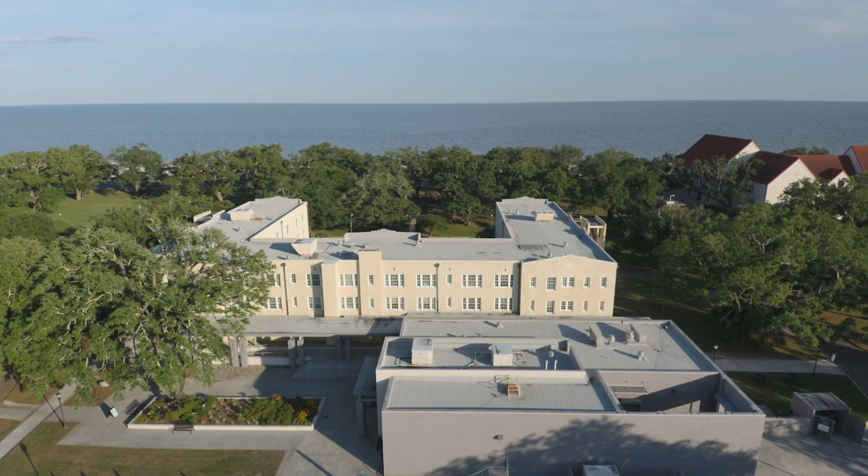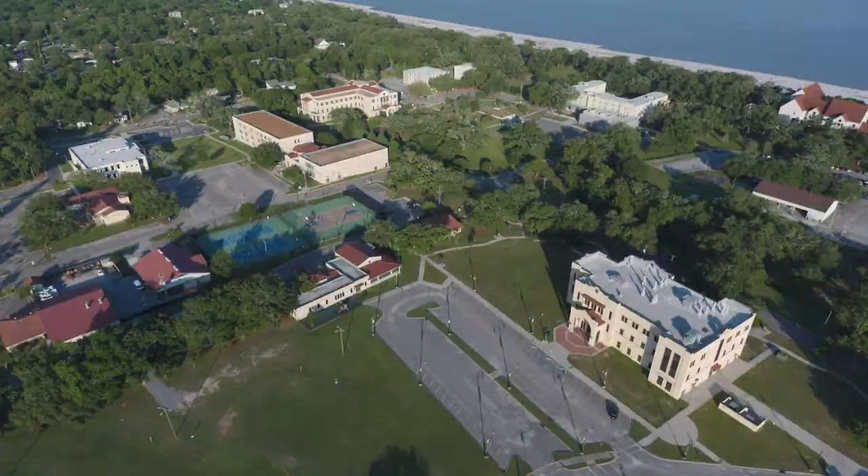Right now, we're on the Gulf Coast campus of USM. This is a great school that offers a lot on its own, but this is also a very popular location for tourists, portrait photographers, and events. It's just across the street from the beach, and it's home to the historic 500-year-old Friendship Oak. While we explore a little, you guys check out some of the newest real estate listings along the Gulf Coast.